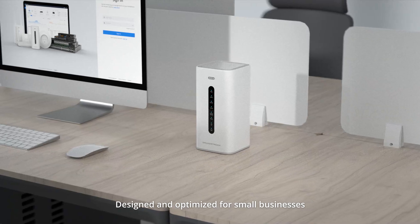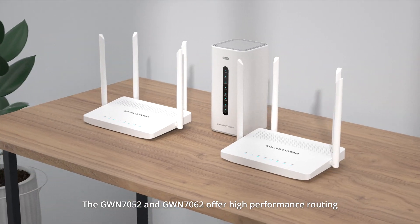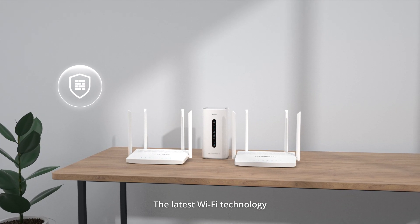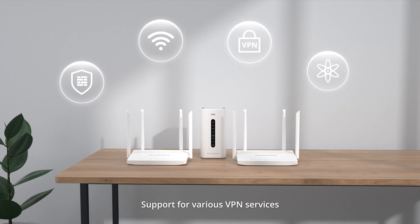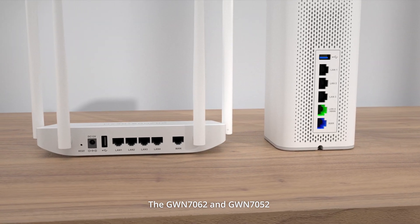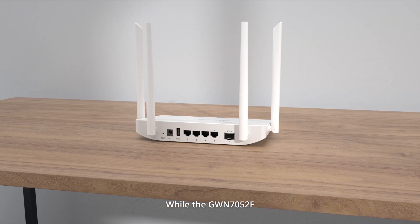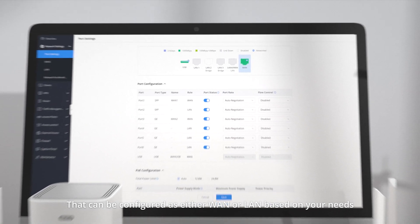Designed and optimized for small businesses, home offices, and residential users, the GWN7052 and GWN7062 offer high-performance routing, built-in firewall security, the latest Wi-Fi technology, support for various VPN services, mesh networking, and more. The GWN7062 and GWN7052 provide multiple gigabit WAN ports, while the GWN7052F adds a gigabit SFP port that can be configured as either WAN or LAN based on your need.